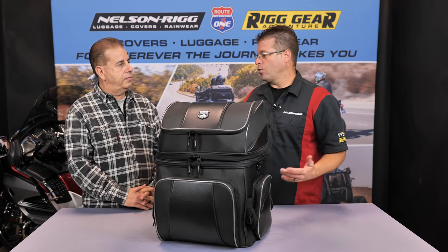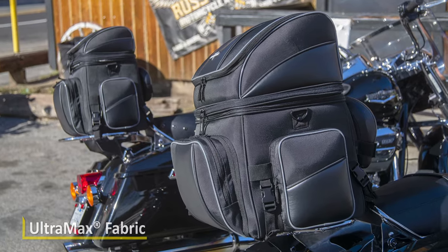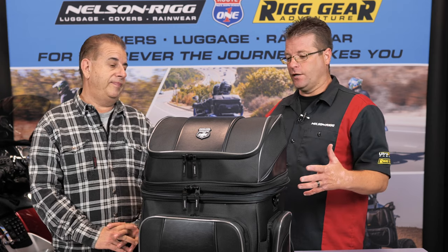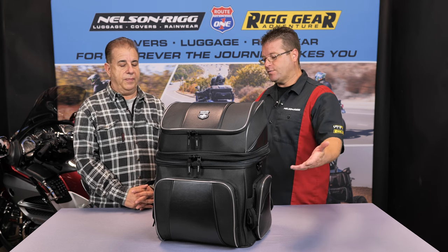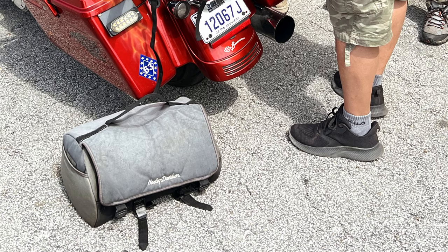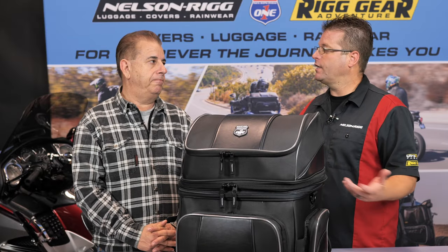Now this is made out of our Ultramax material. Ultramax is a UV treated material that will not fade. It was very unique to Nelson Rigg because a lot of the other stuff out there does fade. It's a proprietary fabric that we developed because of that situation. We want guys to be able to have a good looking luggage piece through the duration or the lifespan of their gear. A lot of black luggage turns purple, it turns white, it turns ashy, and it just doesn't look good after about a year or two in use.